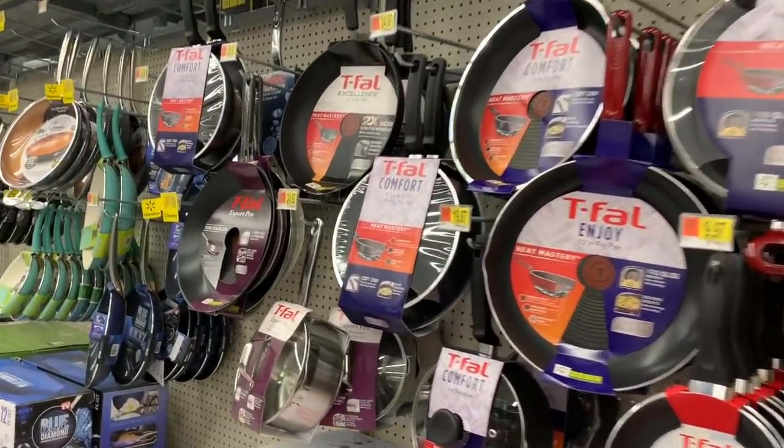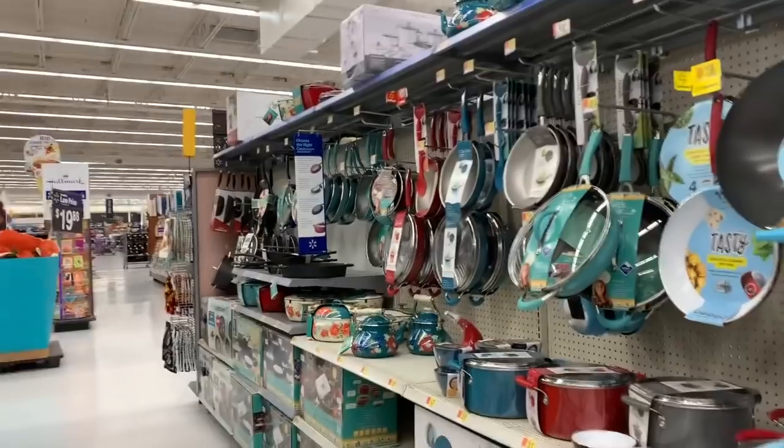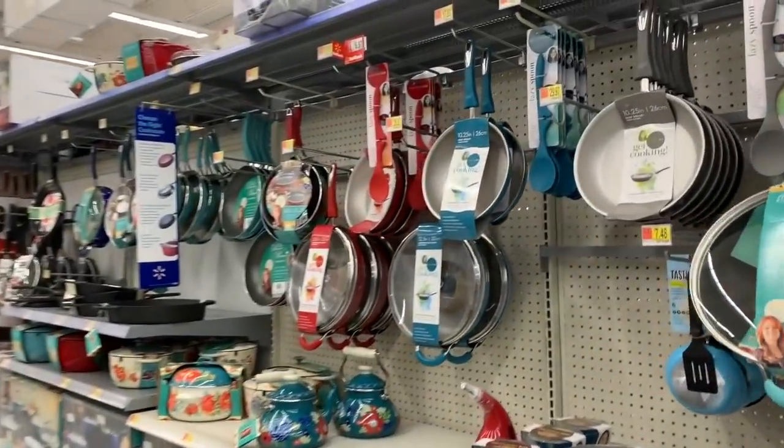What's up YouTube? Mimi here, coming at you from my channel Bunny Broody Gator. You guys, I'm here on the cookware aisle and you guys seem to have really liked that cookware video I did earlier in the summer.